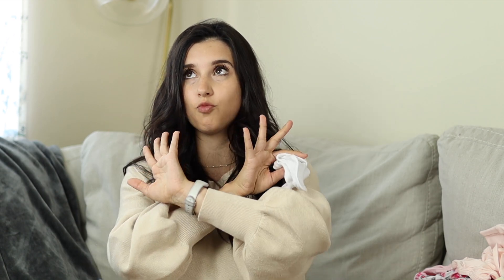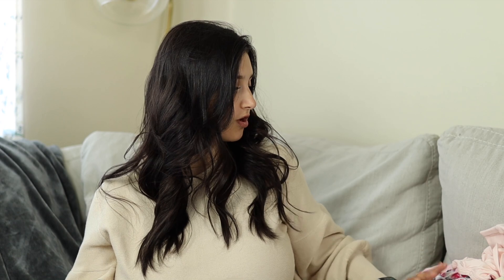For socks, I just recommend getting a pack of basic white ones — I got one pack of 12 and that's plenty. For onesies in the newborn phase, I got 12 in 0-to-3-month size and that's more than enough. So if you're curious how much to stock up on, 12 is plenty.